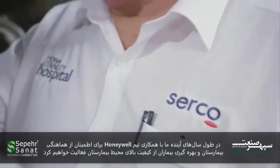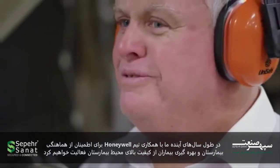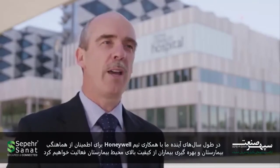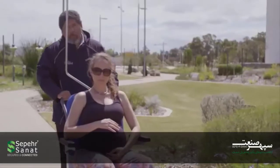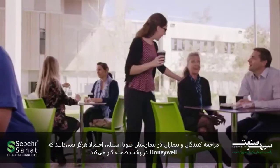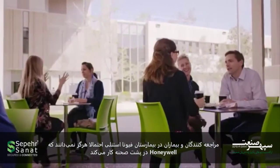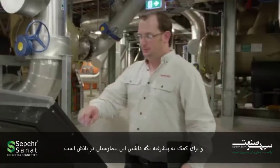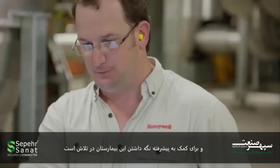Over the coming years, we will be working in collaboration with the Honeywell team to ensure the hospital runs smoothly and that patients benefit from a high-quality hospital environment. Visitors, staff and patients at Fiona Stanley Hospital will likely never know the extent to which Honeywell works behind the scenes to help keep this advanced public hospital running efficiently.